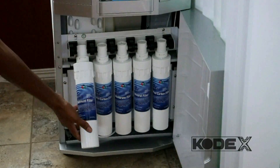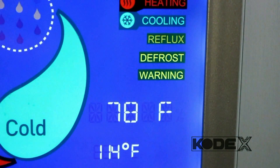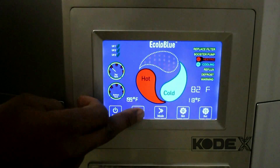This obviously helps with becoming more self-sufficient. Another huge benefit is its easy maintenance — switching out the filters is as simple as changing the filters on your refrigerator. It has a reflux system that keeps the water circulating, along with three UV lights to keep bacteria from growing.